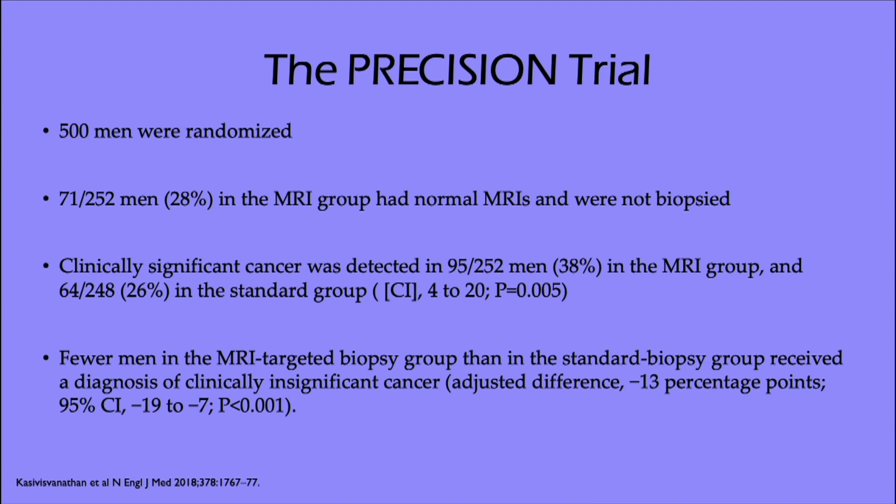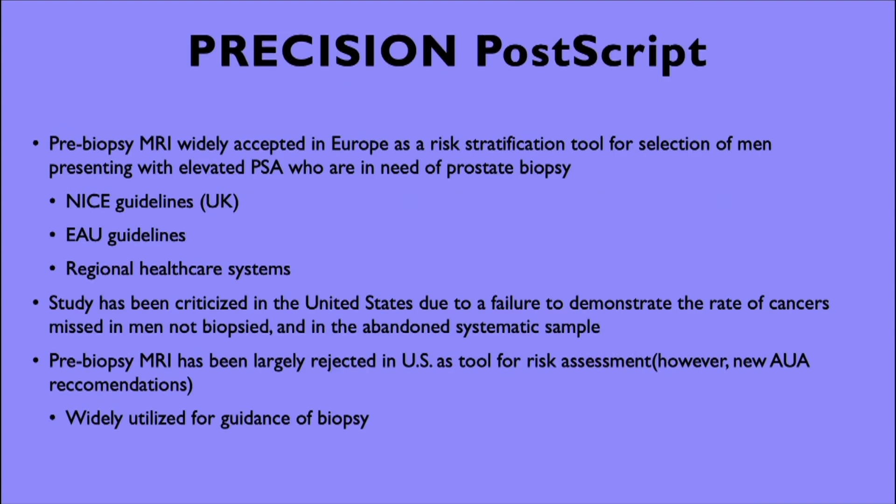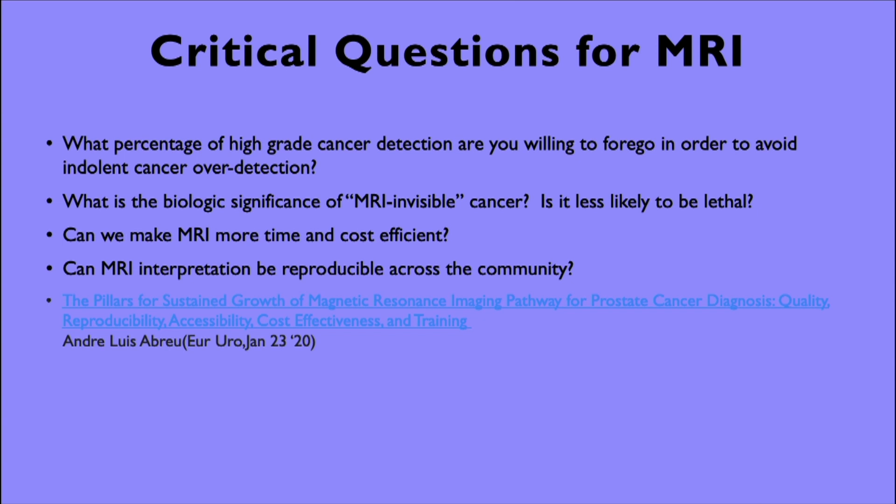PRECISION was a validation of this approach — published in the New England Journal — where 500 men were randomized. Men with a normal MRI were not biopsied, which has been some of the criticism of the study. PRECISION postscript: pre-biopsy MRI is widely accepted according to most European guidelines and key opinion leaders as a risk stratification tool. It's now part of the NICE UK guidelines, EAU, and regional healthcare systems, with AUA guidelines now adopting it as well. Critical questions: what percentage of high-grade cancer detection are you willing to forgo to avoid indolent cancer over-detection?